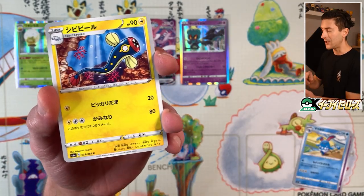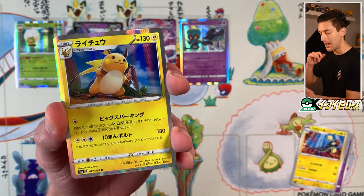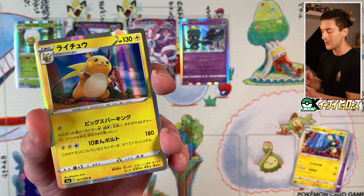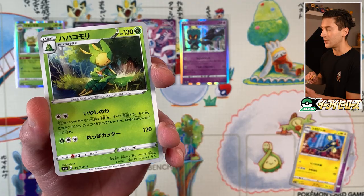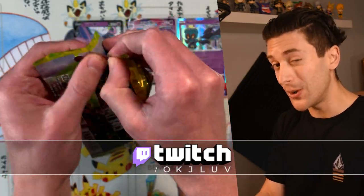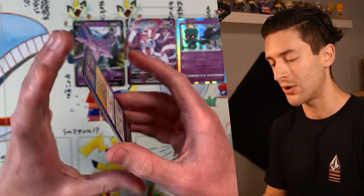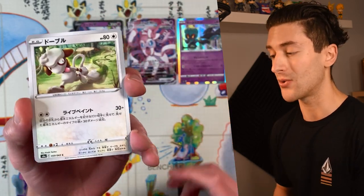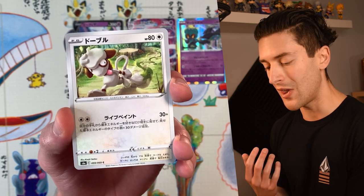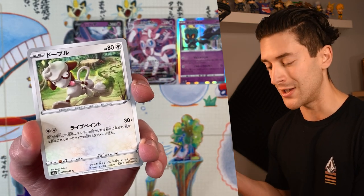We got Marill, Tynamo, Raichu — a really cool Raichu card illustrated by Mitsuhiro Arita. It kind of looks like a lonely Raichu the way it's drawn. Behind that we got Hatterene. We went through this last night over at Twitch.tv/okjlove where I do live streams, and we did the numbers — it works out to about 2,100 AUD to get every special art from Eevee Heroes. That is insanity. Obviously the Umbreon VMAX special art is the most expensive at around 45,000 yen.